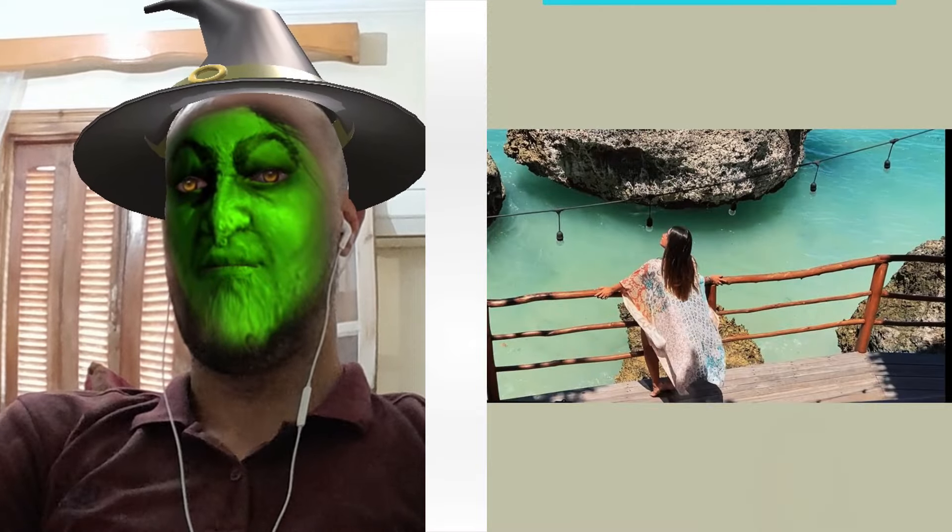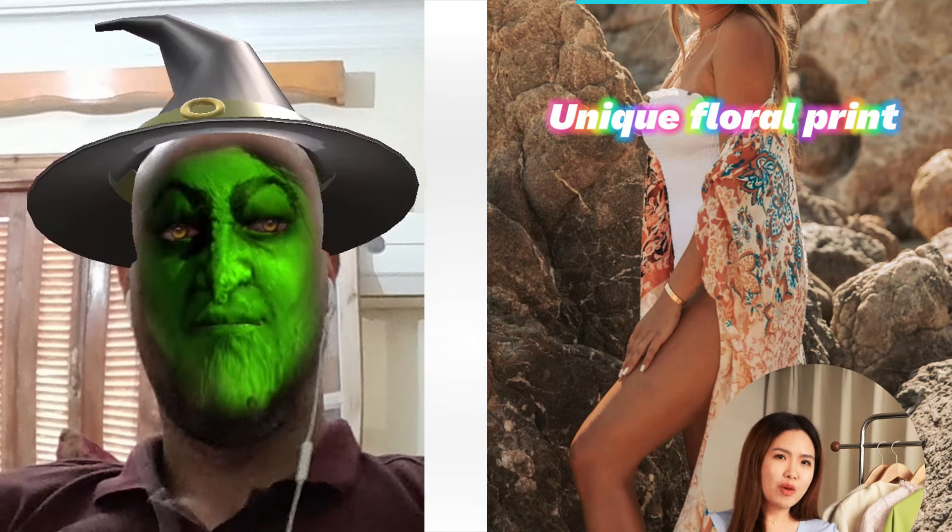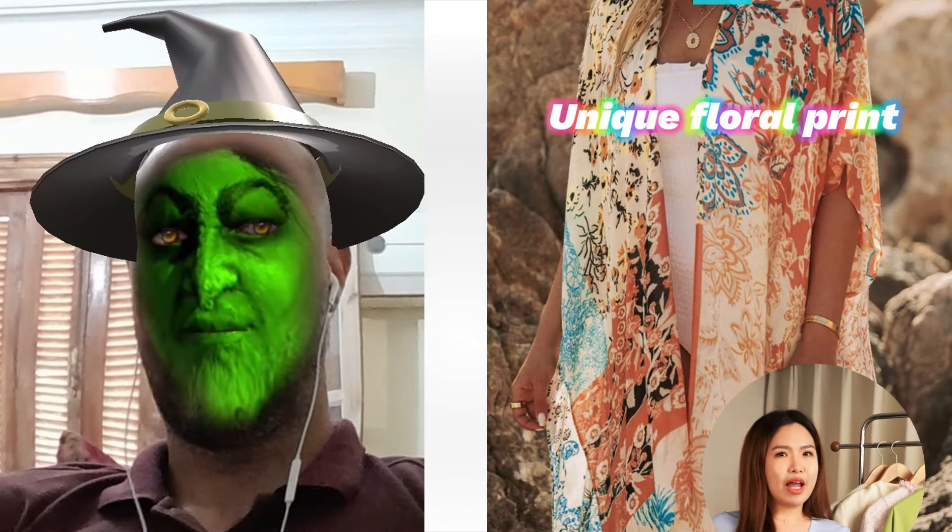Picture those scorching days where nothing seems to hit right. This kimono's lightweight, breathable fabric feels like a cooling breeze, literally saving my life while looking fabulous. And let me tell you about the unique floral print — it turns heads everywhere I go.